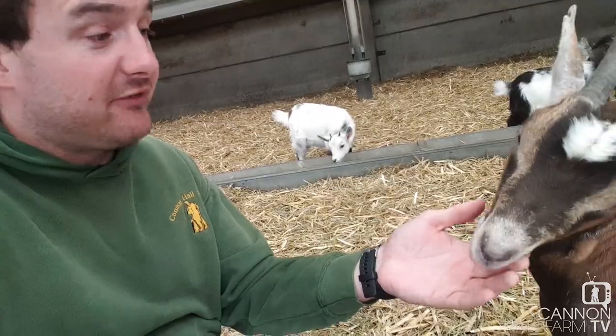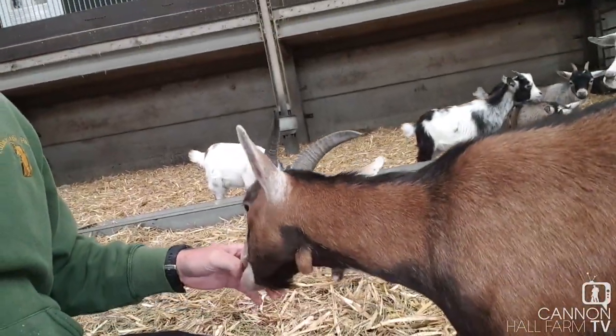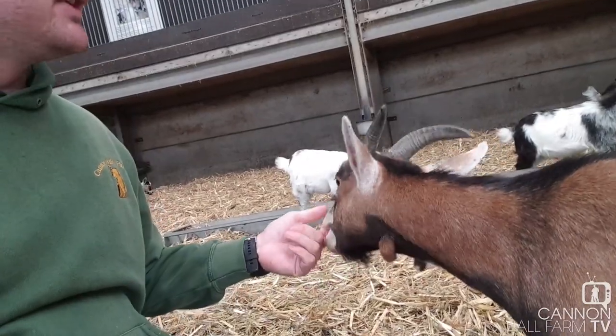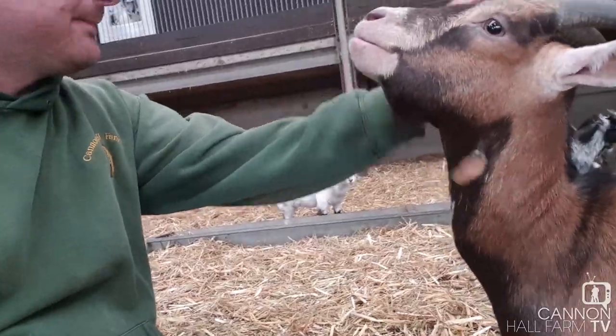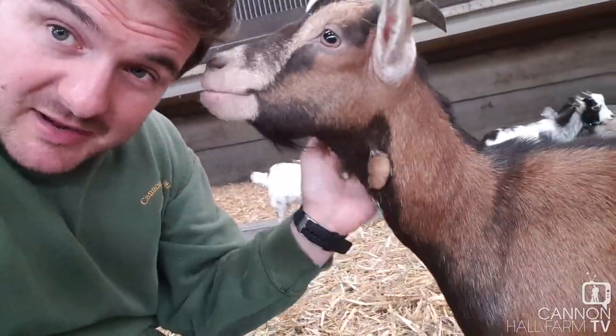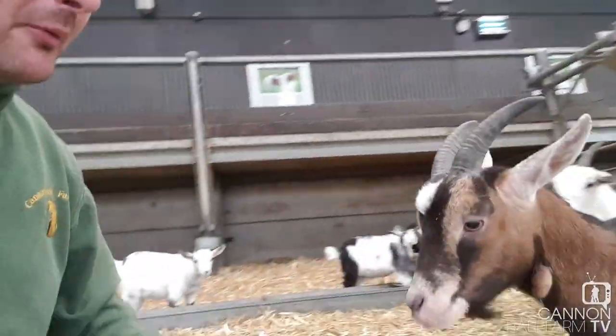She's been doing an exceptional job. Her kid is one of the healthiest we have in here. Unfortunately, nowhere near as friendly as mum, so there's absolutely no chance she's going to come up to me for a cuddle. And that's not unusual — just because mum's friendly, doesn't always mean that the kids are going to be friendly. Petal is doing amazingly and is actually in probably the best condition she's ever been in.